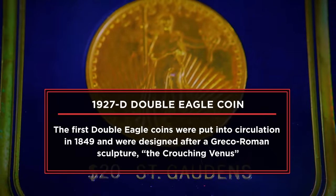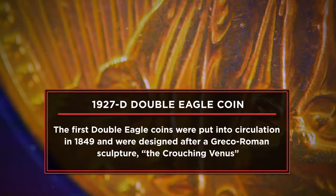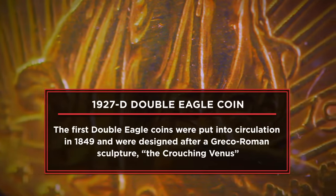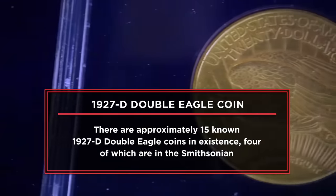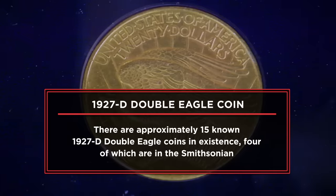I'm looking to sell my rare 1927 D Double Eagle coin. Ever since I was a kid, I remember everybody in my family talking about this coin. I'm really excited to bring it in here today and see what it's worth. I'm looking to get at least $500,000 or more.